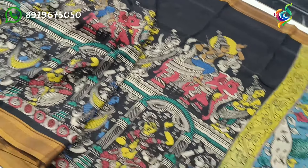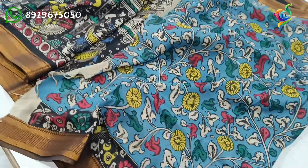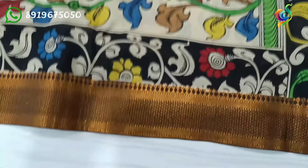We have a blue and brown color combination. We have a blue color for our new color. This is a blue color.